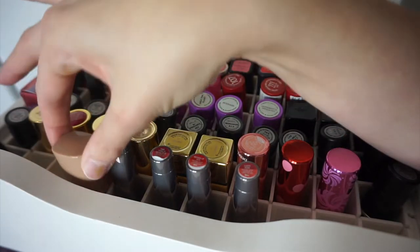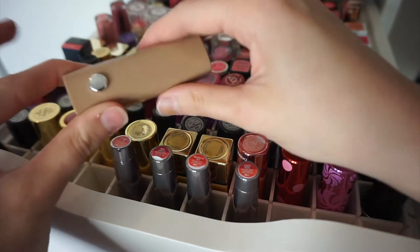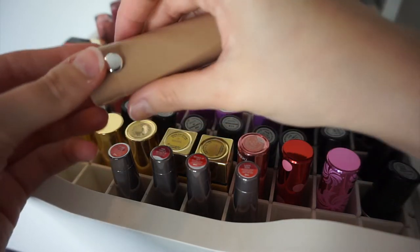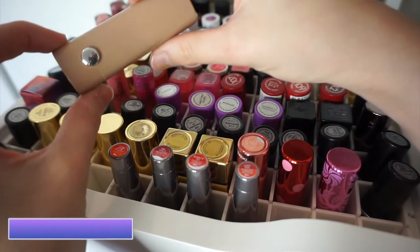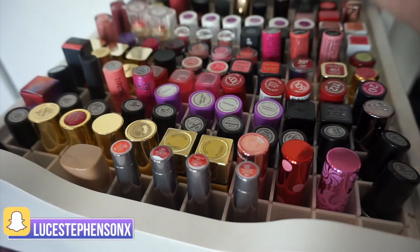This one has only just made it into the drawer today - brand new addition. It's a Marc Jacobs lipstick I haven't tried yet, one of their nude ones. I'll be showing it in more depth in a massive haul video. It's in the shade 'In The Mood' from their nude collection. It's so heavy and luxurious - just beautiful.